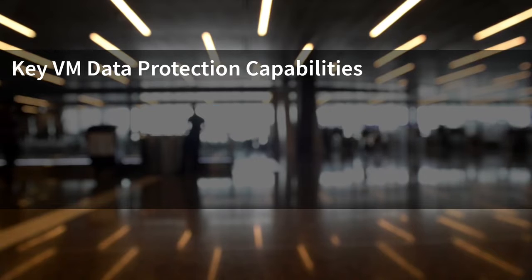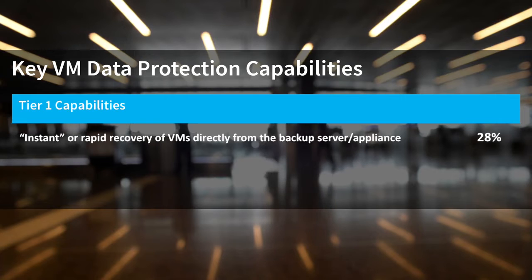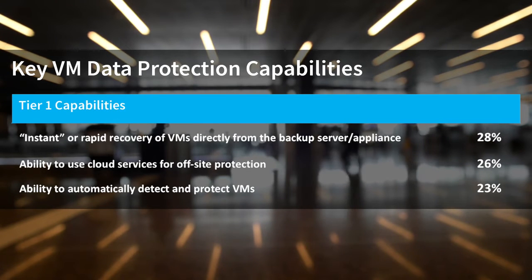The top three tier-1 capabilities include instant or rapid recovery of VMs directly from the backup server or backup appliance, the ability to use cloud services for off-site protection, and the ability to automatically detect and protect VMs.